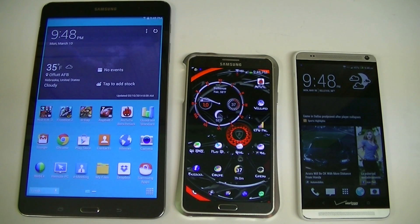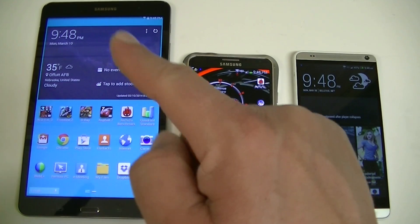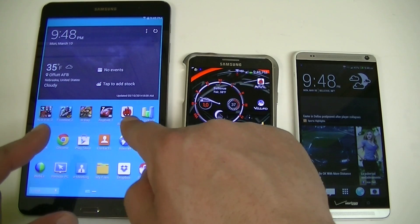Hey guys, what's going on today? I want to show you benchmarking results, especially here with the new Samsung Galaxy Tab Pro 8.4. I already did my full review on this tablet.